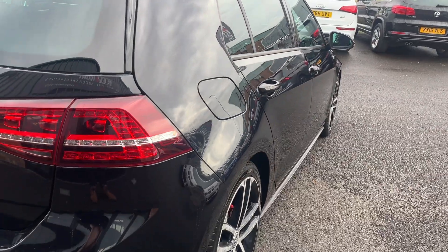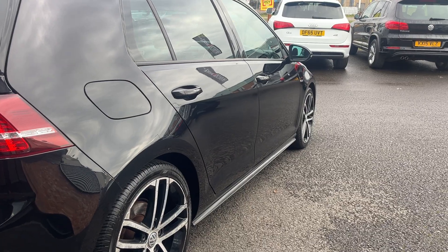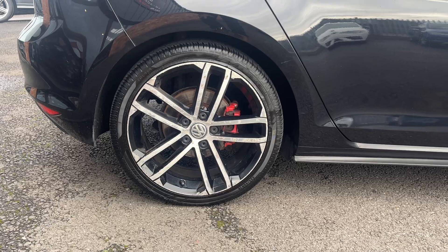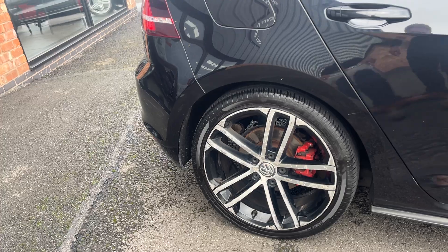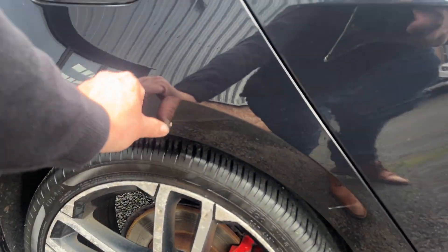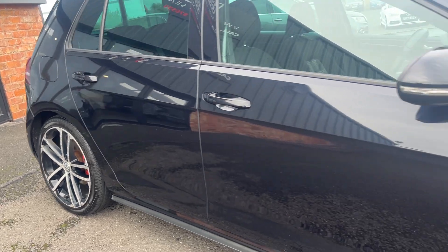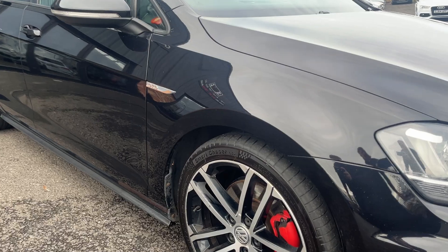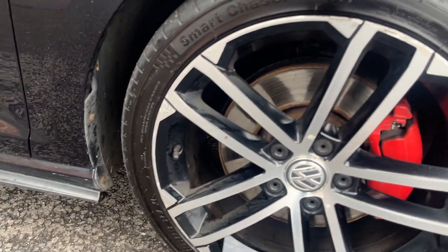Moving around to the driver's side — the rear quarter looks good. Both doors and the front wing look good. The alloy wheel, again the polished face, we will have refinished. Tyre has approximately three to four millimetres of tread remaining. One small touch-in required on the rear quarter there. Moving down, looking from front to back on the driver's side, looks good. All four alloy wheel polished faces will be refinished. Tyre approximately three to four millimetres of tread.